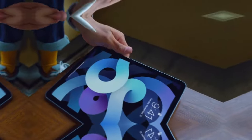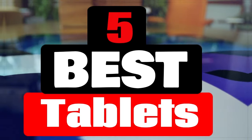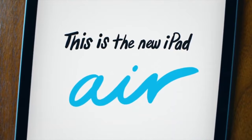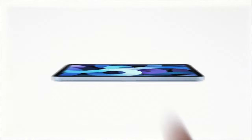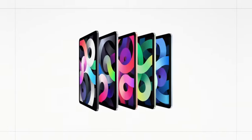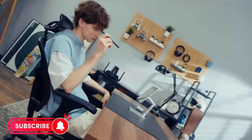Welcome fellow enthusiasts. If you are looking for the five best tablets, you are in the right place. And as always, you can check pricing for any of these products in the description box down below. Like the video, comment, and don't forget to subscribe. Now let's get started.